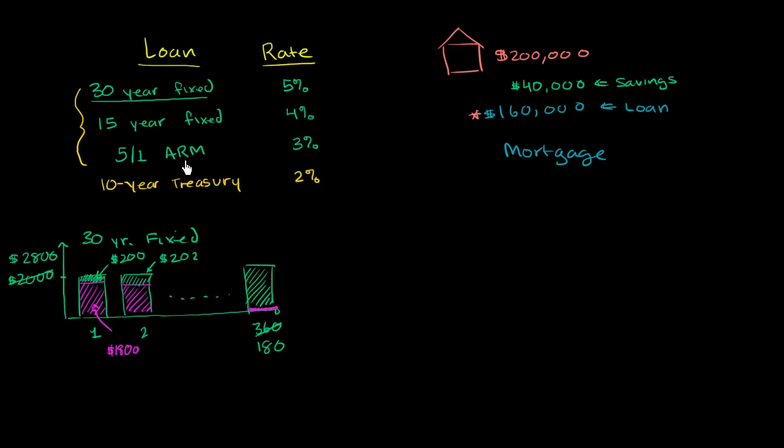The 5-1 ARM — there are many types of ARMs, and the 5-1 is the most typical. ARM means adjustable rate mortgage. In the fixed cases, the interest rate was fixed — whatever your remaining loan balance was, you paid the same fixed amount of interest for the next period. For the 30-year fixed we're quoted 5%, for the 15-year we're quoted 4%. For the ARM, the rate can change.